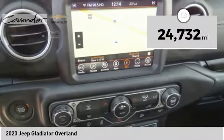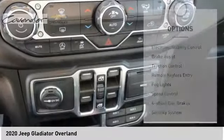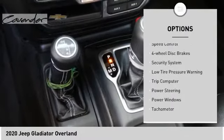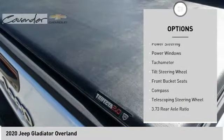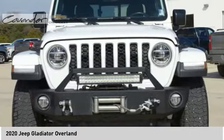This vehicle has less than 25,000 miles. Here are some of this vehicle's great options: electronic stability control, brake assist, traction control, remote keyless entry, fog lights, speed control, four-wheel disc brakes, security system, low tire pressure warning, and trip computer.